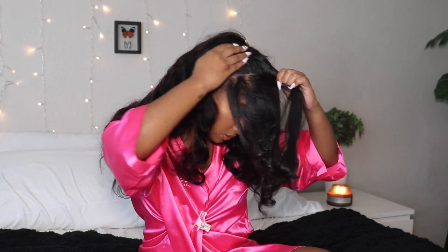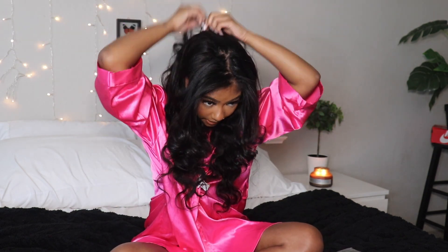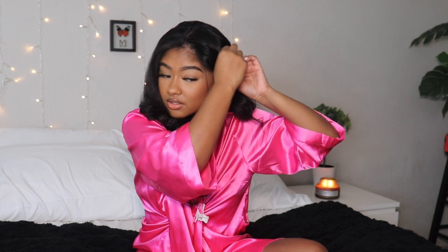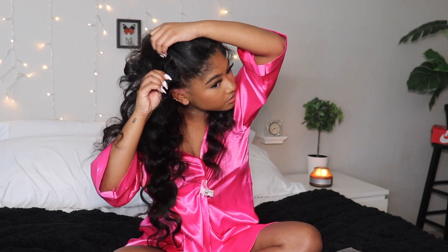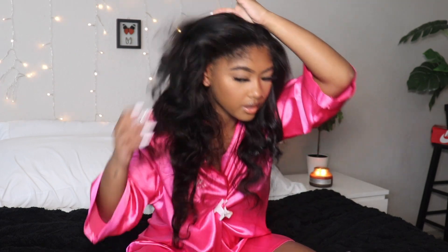I'm going to readjust this clip. You want to make sure you grab your hair too and put it back, because if not the track will be showing. Kind of brush this in with the rest of the hair. This looks really good — really good for a very natural look. There's a clip here that I just found, and you can kind of push it towards the front so it doesn't show. There's like a little clip right here — you just push that in and put your hair over it.